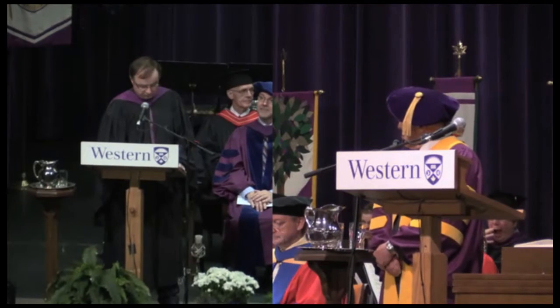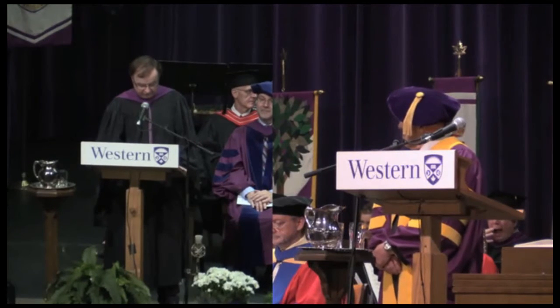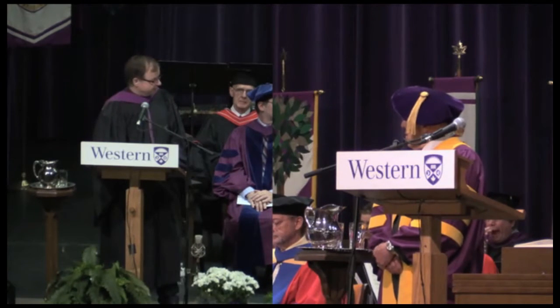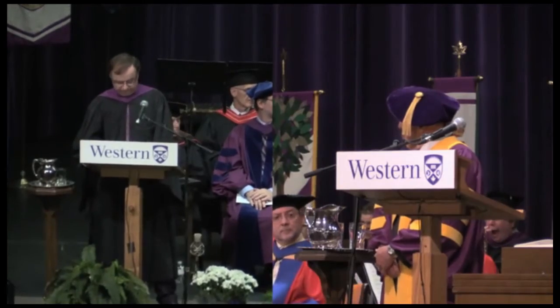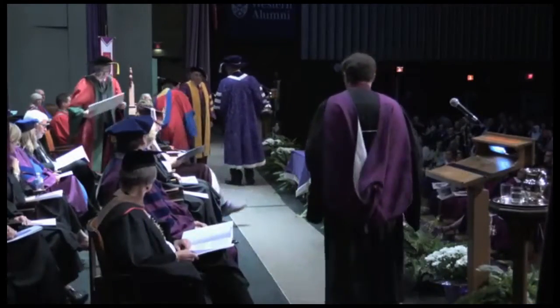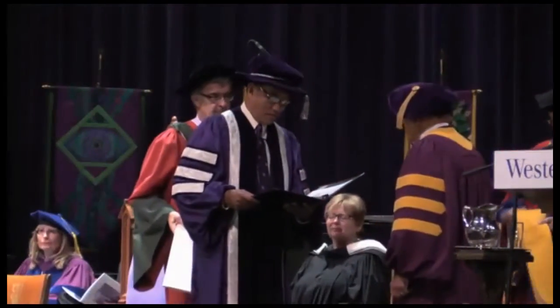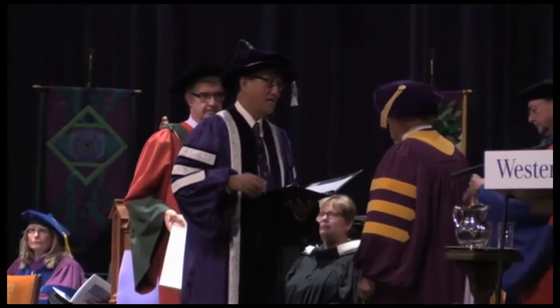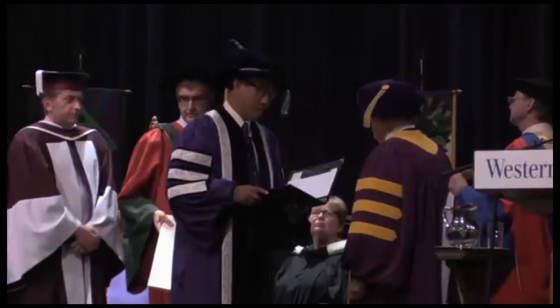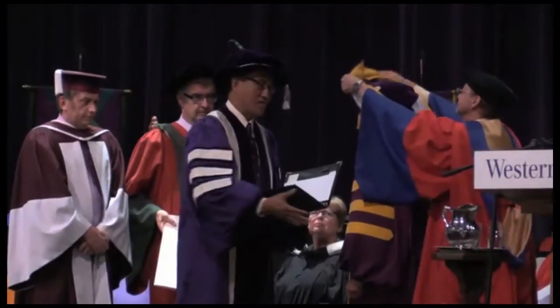Mr. Chancellor, on behalf of the Vice Chancellor and in the name of the Senate, I ask you to confer the degree of Doctor of Science, honoris causa, upon Keith L. Moore. By virtue of the authority vested in me as Acting Chancellor, I admit you to the degree of Doctor of Science, honoris causa. Congratulations, Dr. Moore.